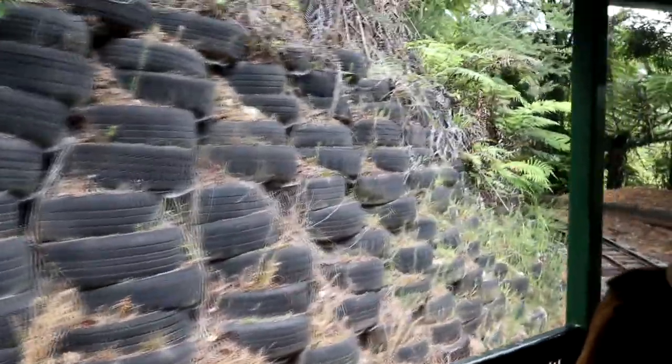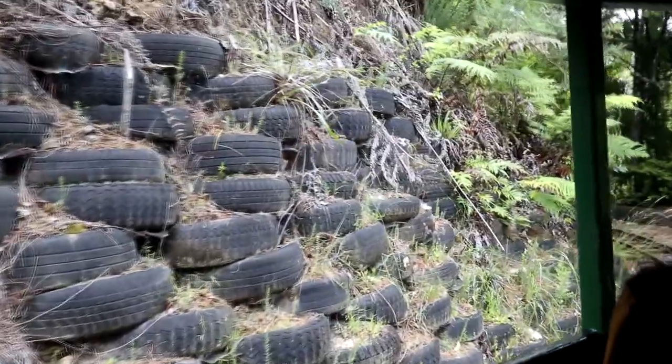The people that built this railway made the retaining walls out of glass bottles and tires. Now that's good in terms of recycling, reusing, sustainability — all of that good stuff — but it makes you wonder about the alcoholism. Who was drinking all these bottles of beer? That's a lot of alcohol.